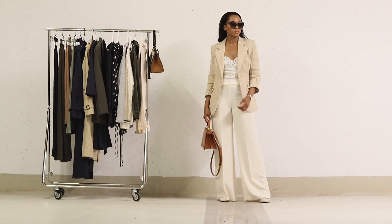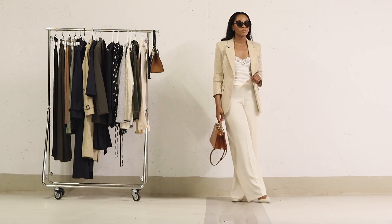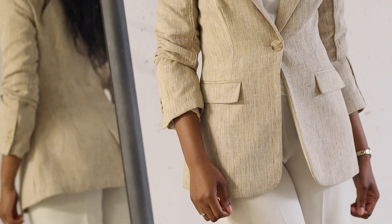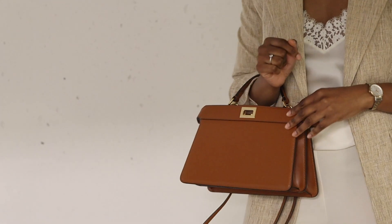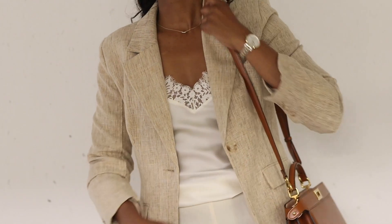For shoes, I've gone with beige pointed slingback shoes from Mango, and the bag I'm carrying is this stunning one from Fendi. The color and shape of the bag add an extra touch of elegance to the outfit. It has become one of my go-to everyday bags — the color and texture are absolutely stunning.